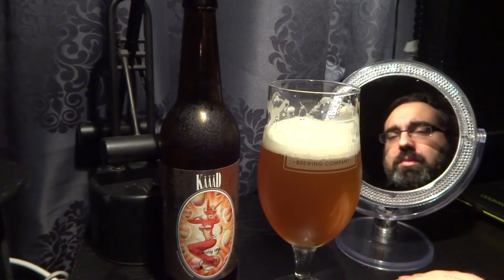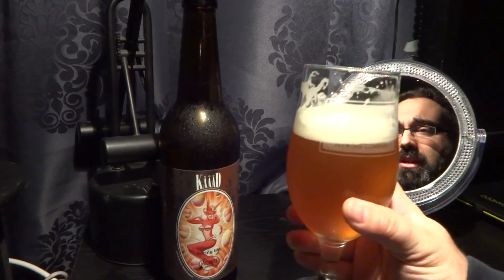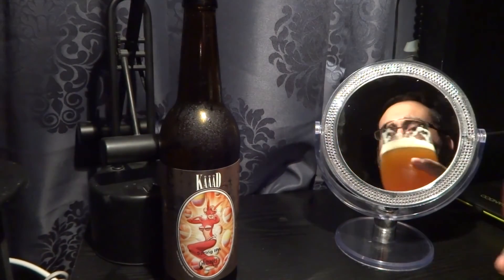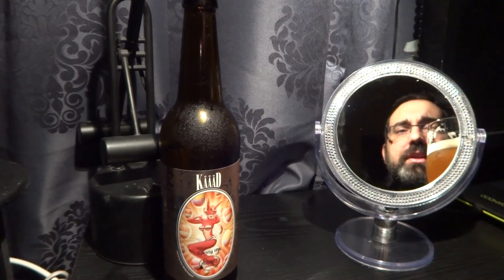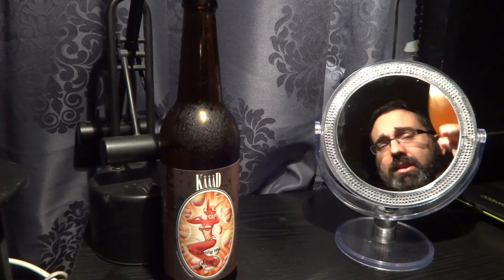I'll give this one a 7.75 out of 10 — pretty damn good. Just wish it to be more full bodied, stronger, less awkward sexy furry body labels. But some people like that, so hey, whatever you like bud — cheers to you.